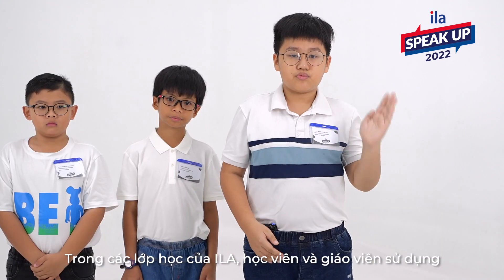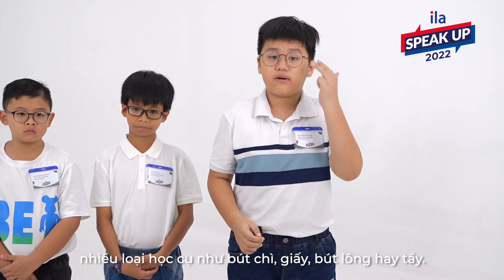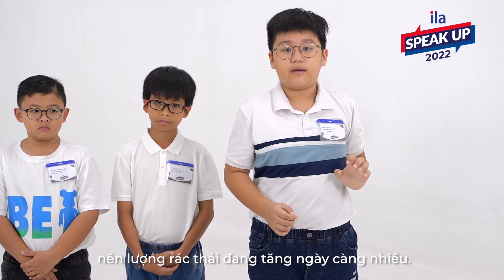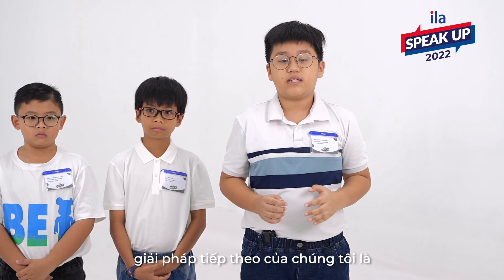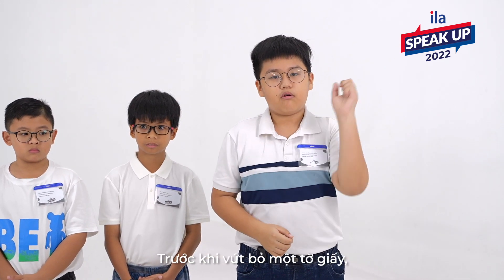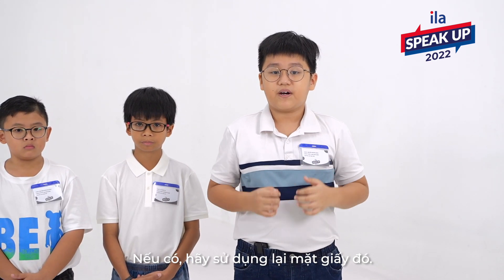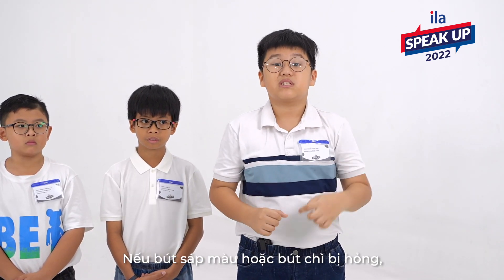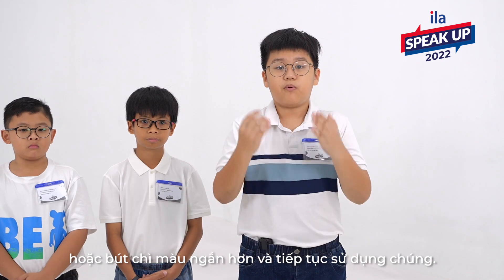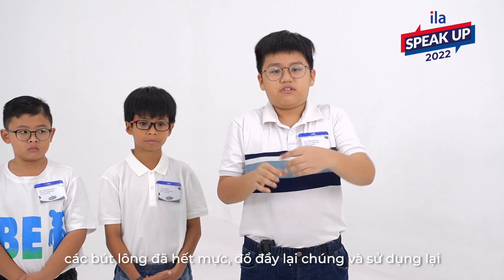In our classes, students and teachers use many kinds of school supplies such as paper, pencils, markers, and crayons. But they usually throw them away after using them, so the amount of trash is growing. Our next solution is to recycle school supplies right in the classroom. Before we throw away a piece of paper, make sure there is no blank side. If there is, use that side. If there is a broken crayon or pencil, use the pencil sharpener to make two shorter usable ones. Also, we should put a tray or basket in the classroom so that we can collect, refill, and reuse them in future lessons.